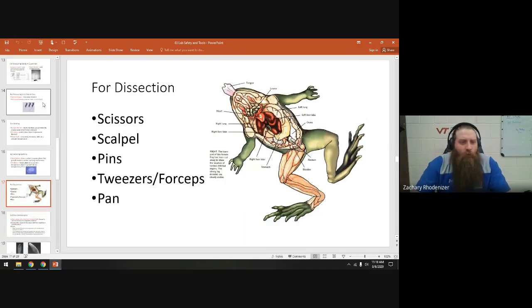For dissection — I don't know that we'll be able to do a dissection this year, we generally leave that for Bio 2 — but in the event that we did, we might use scissors, scalpels, pins, tweezers, and a pan. The pan is what the specimen sits in. Pins are used to pin down the specimen. A scalpel is very, very sharp — be careful, always carry it pointing down, and when you cut, you cut away from other people.